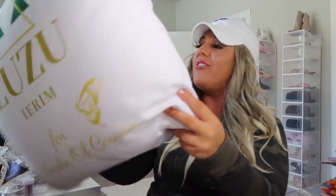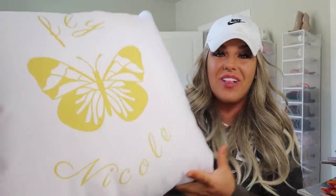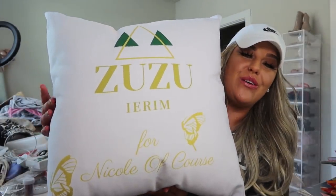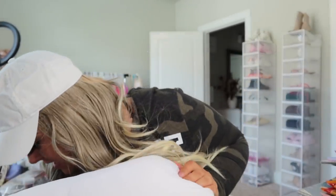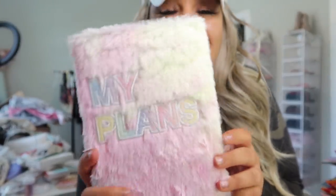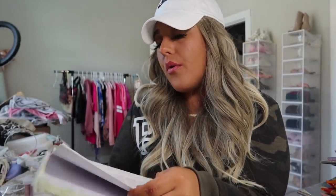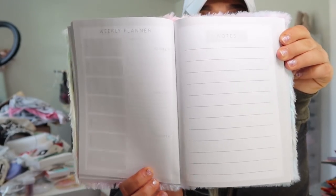On one side it says that, and on the other side it says 'Fly with a butterfly' — 'Fly Nicole' with a butterfly in gold. I love this, it's so so cute! Let me see if there's a card in here. She also sent me this little planner — it's like a fuzzy planner. Oh I love this! There are some cards inside too. It's a little weekly planner; I'm definitely keeping this in my purse. I have a larger planner but I keep that one at home.